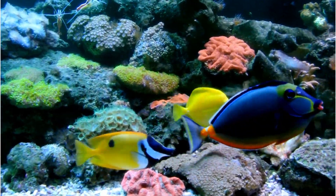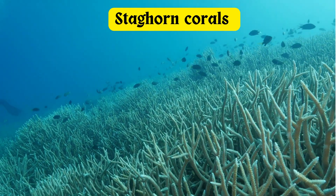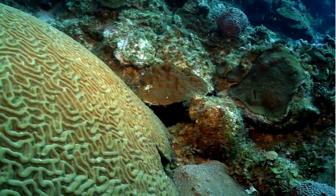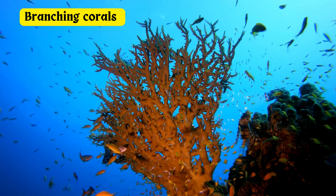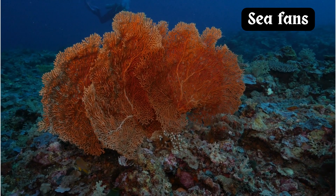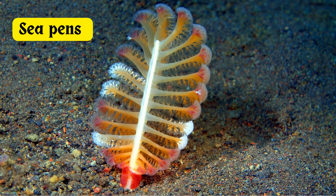Coral reefs are a kaleidoscope of biodiversity, boasting hundreds of species in a stunning array of colors, shapes, and sizes. From the intricate branching structures of staghorn corals to the mesmerizing hues of brain corals, each species contributes to the reef's vibrant tapestry. Brain corals look like a human brain, with maze-like patterns weaving across their shape. Branching corals can grow up and out like tree branches, or create a flat top like a table. Sea fans — a type of soft coral that doesn't create a hard exoskeleton — have giant flat fans that wave gently back and forth with the water's current. Sea pens or sea whips look like trees, forming what can truly look like an underwater forest.